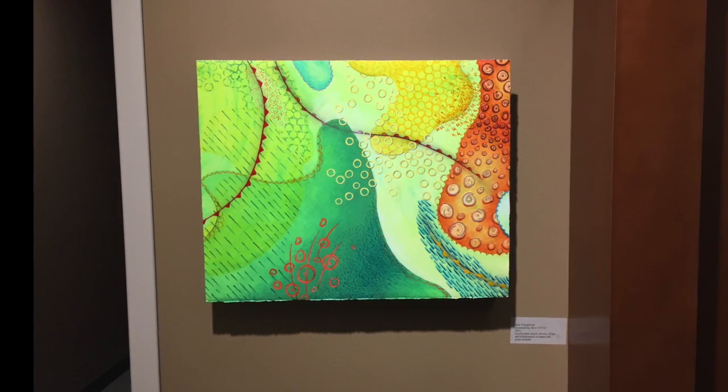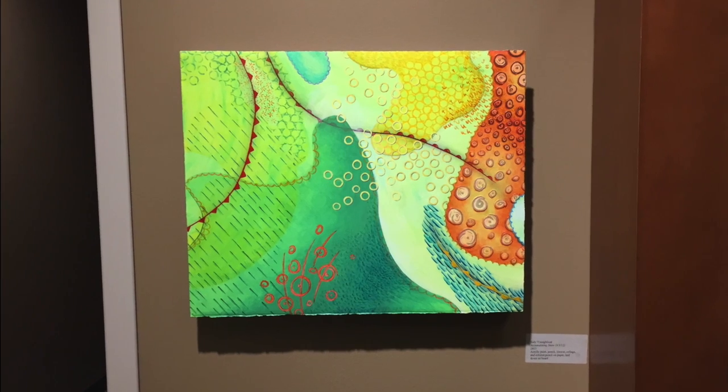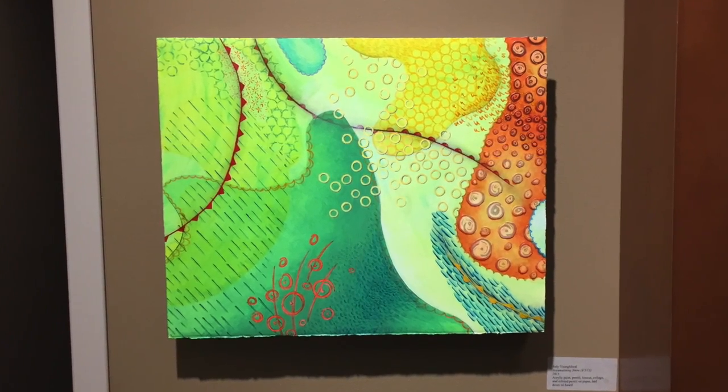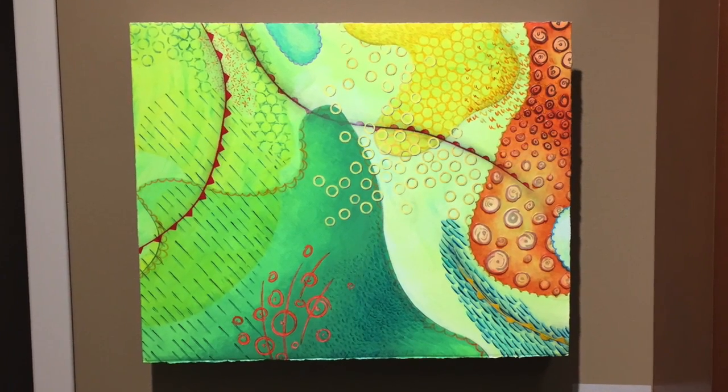Judy Youngblood evokes another kind of action in her 2013 abstraction based on weather. The title, Accumulating Snow 3311, reveals the natural process behind Youngblood's fine lines, vibrant colors, and dynamic shapes.